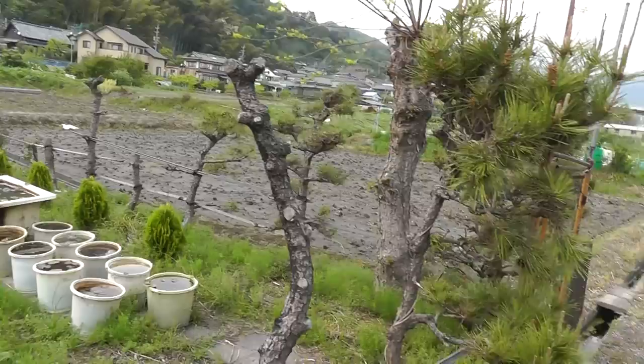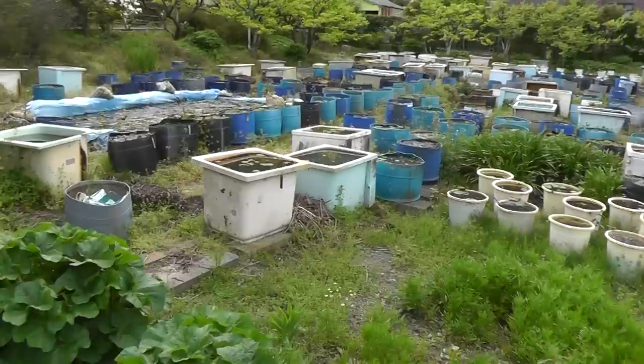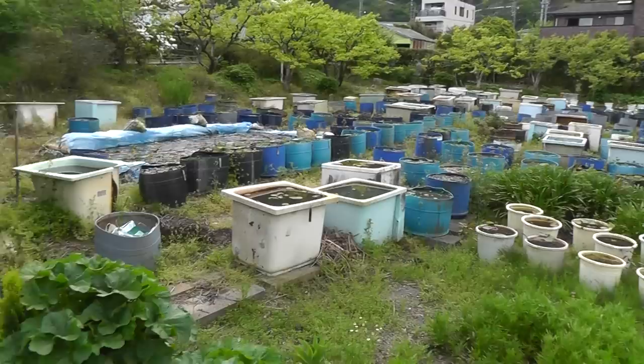Hello everybody. I'm at the edge of a swamp and I found this lot of land here that is quite astonishing. It appears to be a mosquito breeding ground — well, probably more likely fish, plants, or aquatic water plants, but mosquitoes must be happy as well.